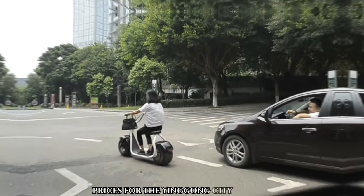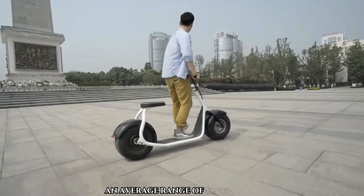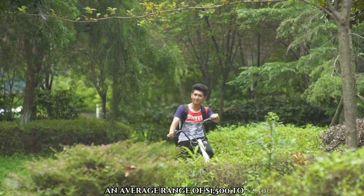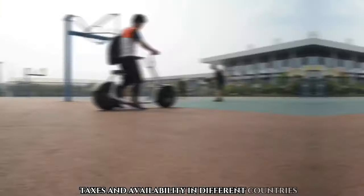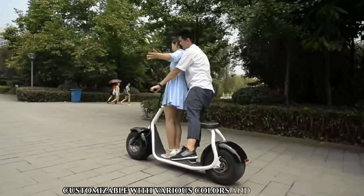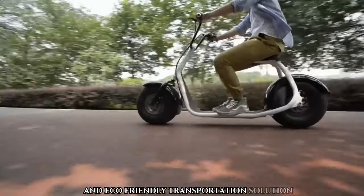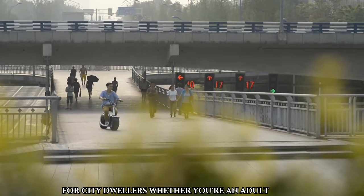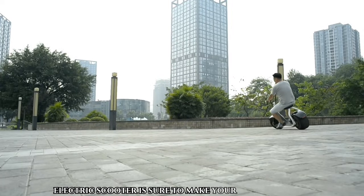Prices for the Yingang City Coco vary depending on the model and supplier, with an average range of $1,500 to $2,500. Additional costs may include shipping, taxes, and availability in different countries. Customizable with various colors and decorations, the City Coco offers a fun and eco-friendly transportation solution for city dwellers. Whether you're an adult or a teen, this fashionable and practical electric scooter is sure to make your commute a breeze.